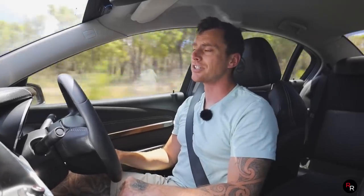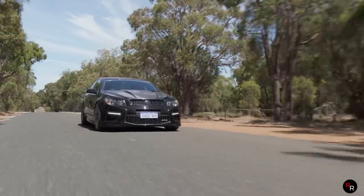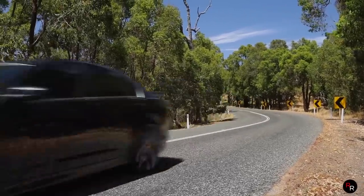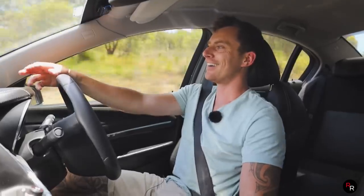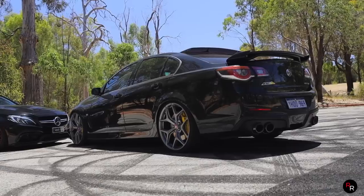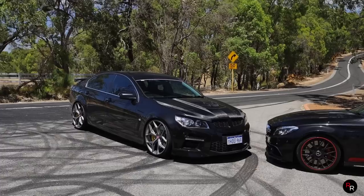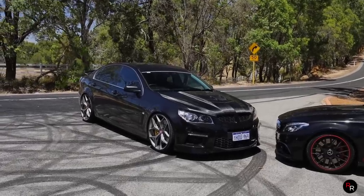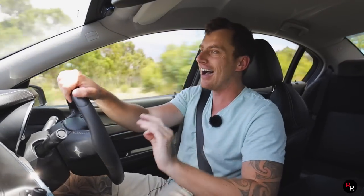I've seen some of these on Carsales selling for 130 plus with similar k's and spec. Some with extremely low k's are going for 150 plus — people want these things. This to me is the epitome of a Troy Candy spec vehicle: W507, six-speed manual, GTSR-style wheels, even the pink HSV centre caps.